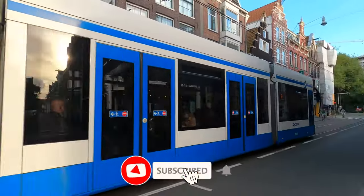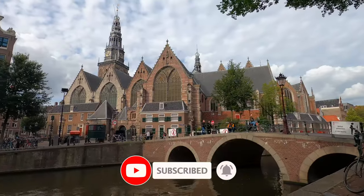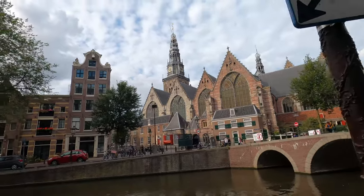While you're here, make sure to subscribe to ViaTravelers, where we help travellers get the best travel experience around the globe. Check out some of our recommended Amsterdam tours and essentials in the description below.